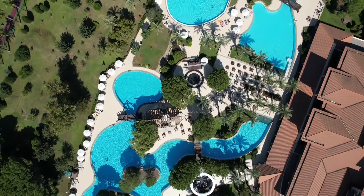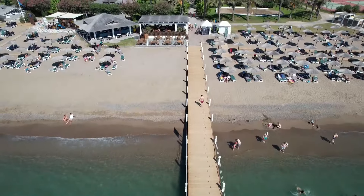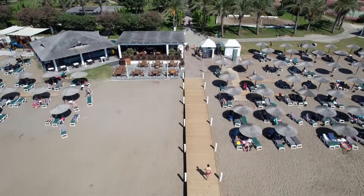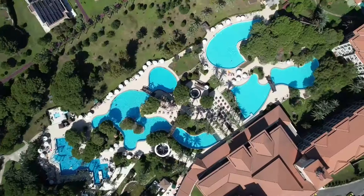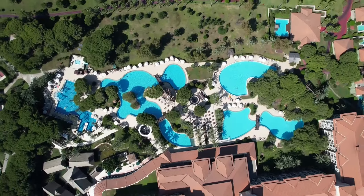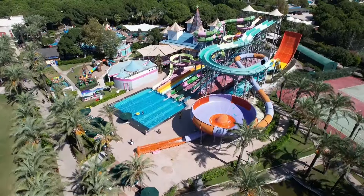Hi, welcome to my channel! Today we are in Antalya in the Kundu area and I would like to show you a rather lovely hotel called Icy Green Palace. The hotel is located just 25 kilometers from Antalya and 15 kilometers from the international airport, and first of all it is distinguished by its concept.